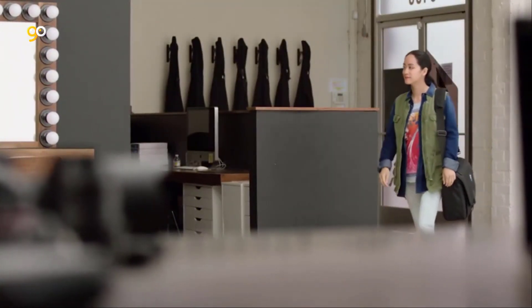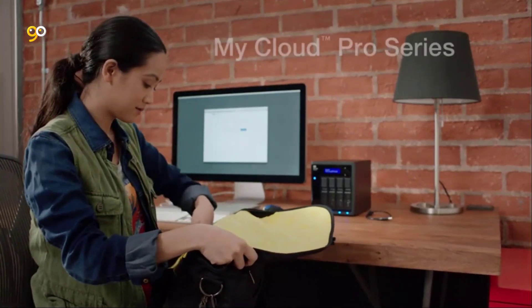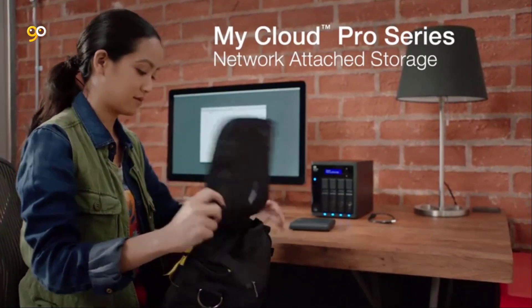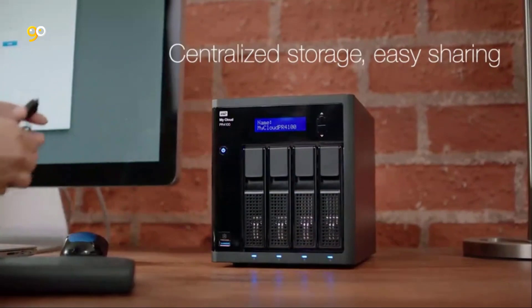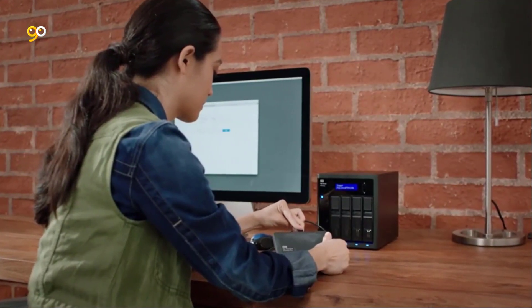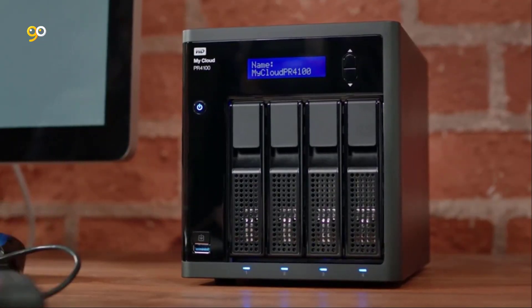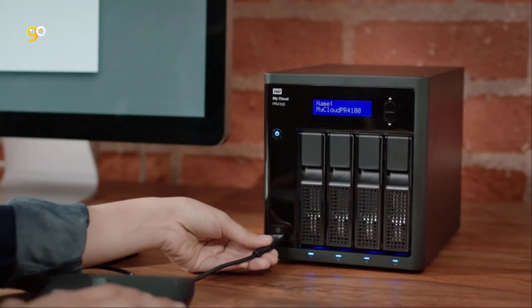In this age of high-resolution photos and near constant video capture, the storage space in your PCs and mobile devices fills up faster than ever. While you can certainly use an external hard drive for offloading and backing up files from your PC, and by extension from your phone, if you disconnect the hard drive and leave it in your office, you won't be able to get to those files from another location, and neither will anyone else. There are ways to allow other users to share and access the files on your hard drive, but they can be challenging to set up and carry security risks.